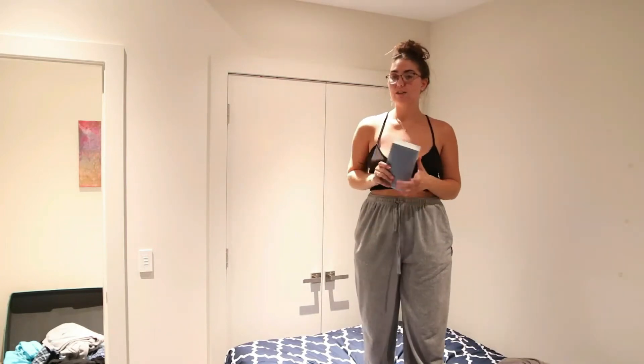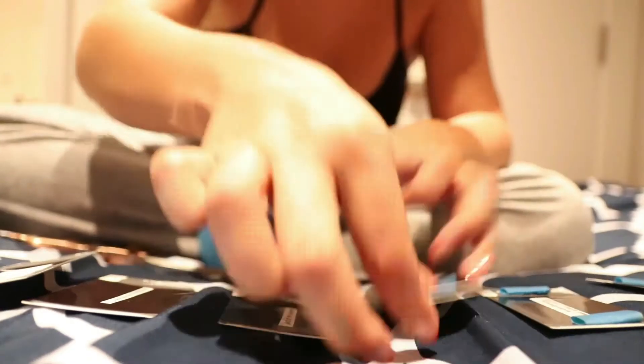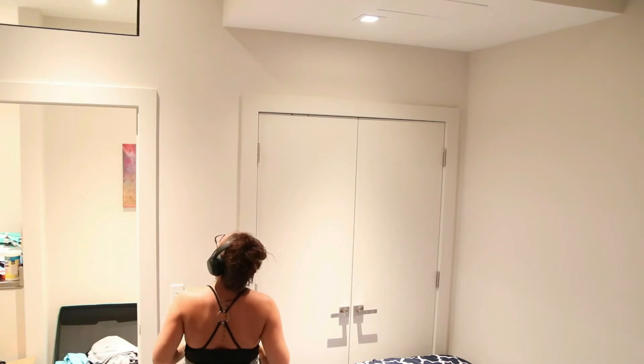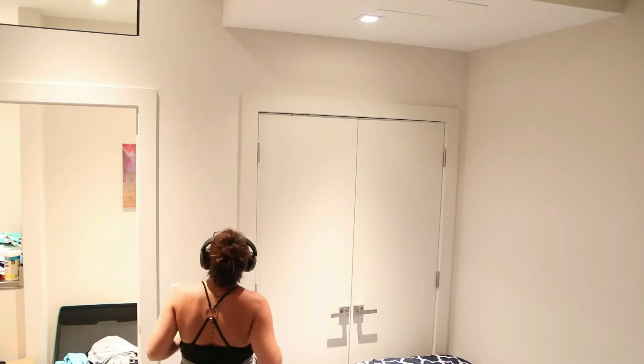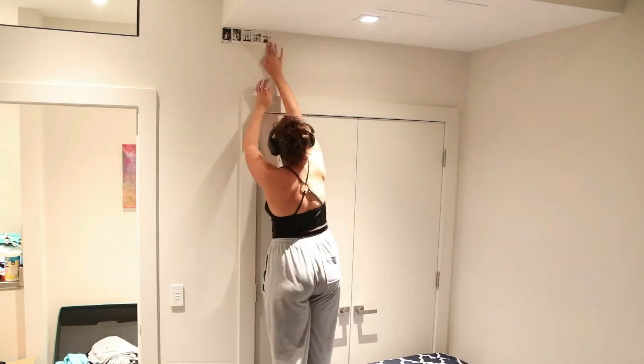I'm gonna have to put painter's tape on all the pictures. I think I'm gonna start like under the wall. I'll do the rest and then I'll show you when I'm done.